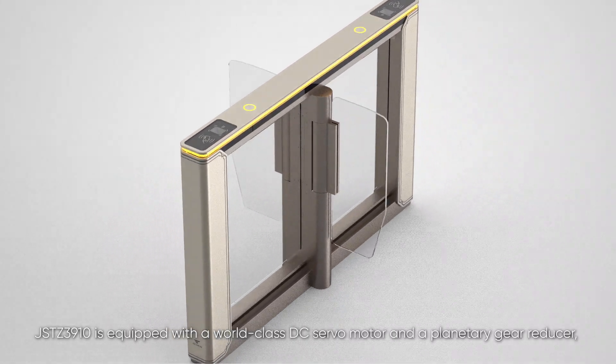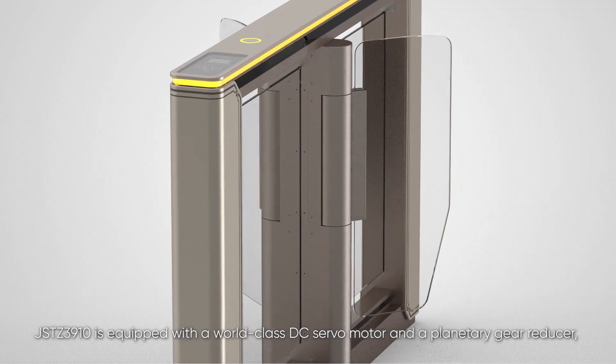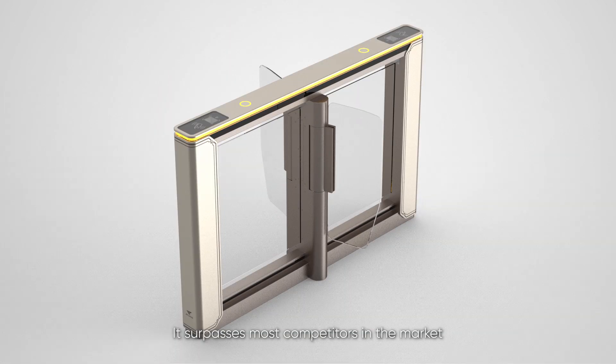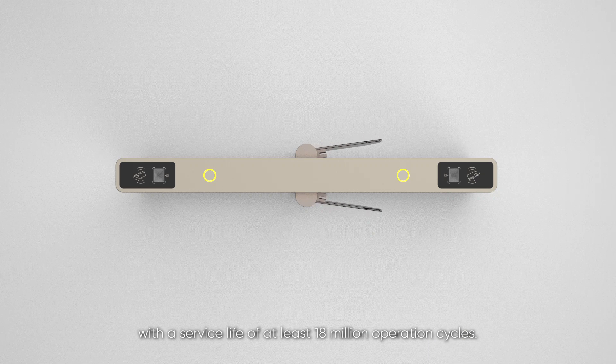JSTZ 3910 is equipped with a world-class DC servomotor and a planetary gear reducer, ensuring exceptional stability and performance with noise levels below 60 dB during operation. It surpasses most competitors in the market, with a service life of at least 18 million operation cycles.